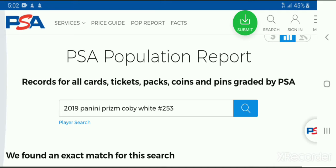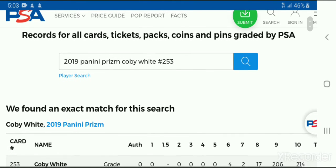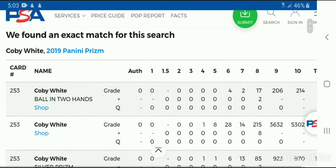First, we're going to go into the PSA Population Report. You can just Google that — PSA Population Report — and it'll take you right to their website. You can start off by putting in the year of the card, the product. So this example is Panini Prism, the player's name Kobe White, and the card number helps too. It's a lot less digging around if you put the card number in there. I put number 253. You'll hit the search button and you'll come up with results.